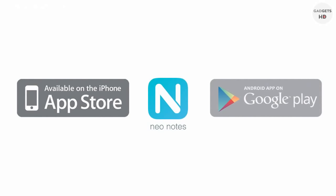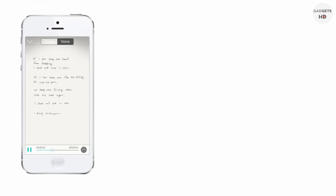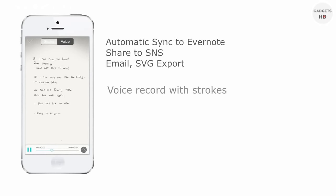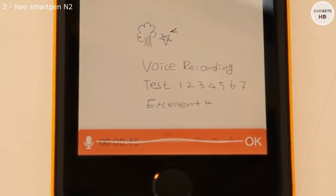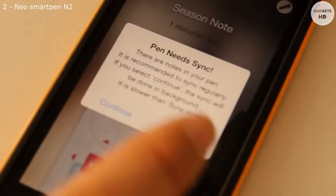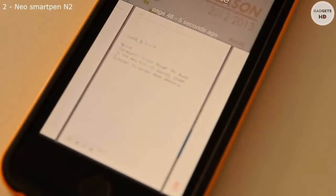N2 supports iOS and Android. With the app, you can sync, you can do voice recording, you can do handwriting recognition and so much more. It is fully equipped with the functions that could help you to beef up your notes and ideas. I'm proudly introducing the N2 smart pen. I venture to say that it is one of the prettiest things that you have on your desk.